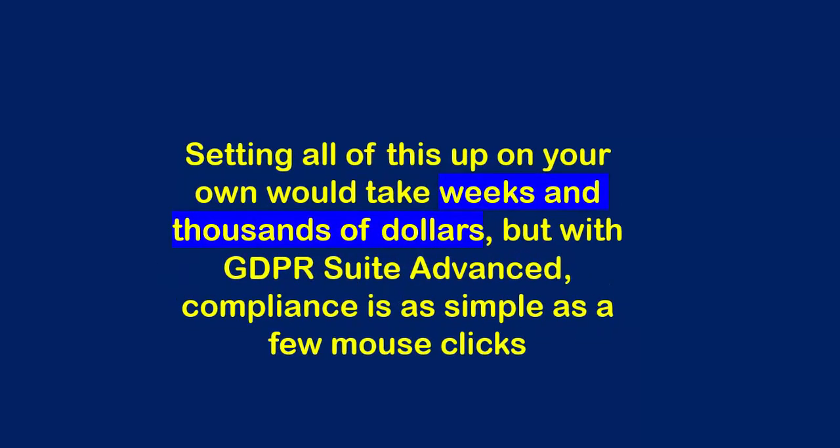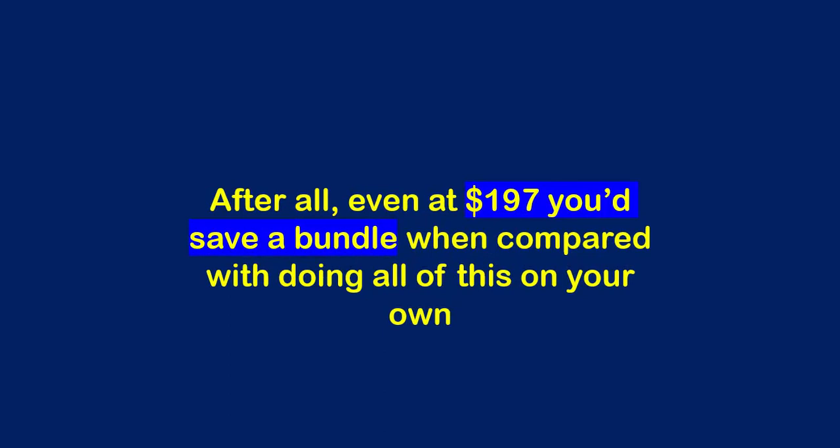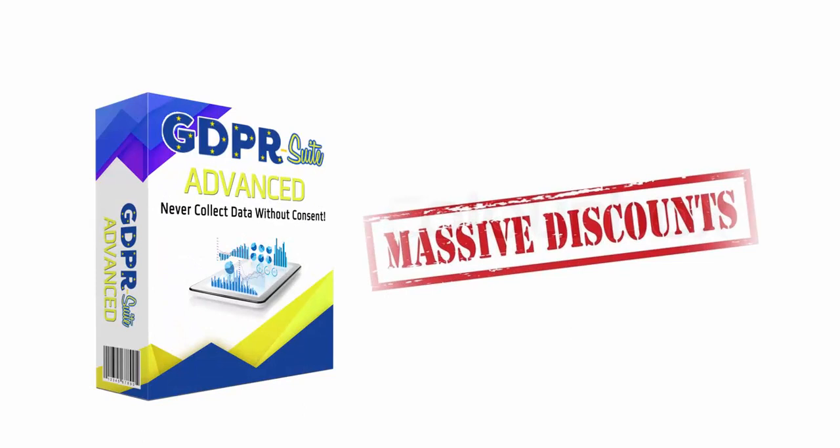As you already know, setting all of this up on your own would take weeks and thousands of dollars. But with GDPR Suite Advanced, compliance is as simple as a few mouse clicks. We originally planned to charge $197 for access to the GDPR Suite. Even at $197, you'd save a bundle compared to doing all of this on your own, and when compared with the cost of non-compliance, $197 would be a drop in the bucket. But the good news is that you won't pay anywhere near that today. During the initial launch, you can get access to GDPR Suite Advanced at a massive discount when you click the button below right now.